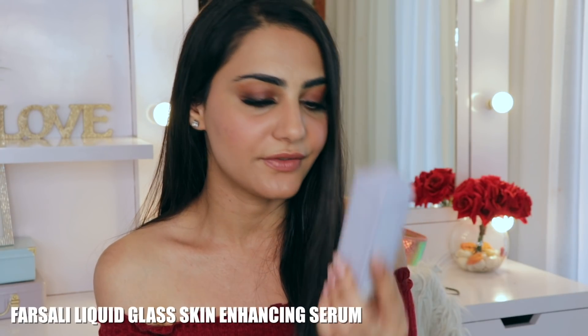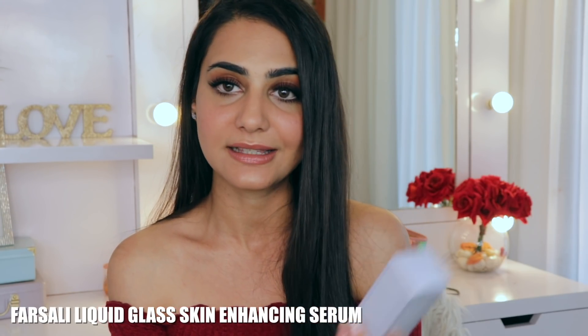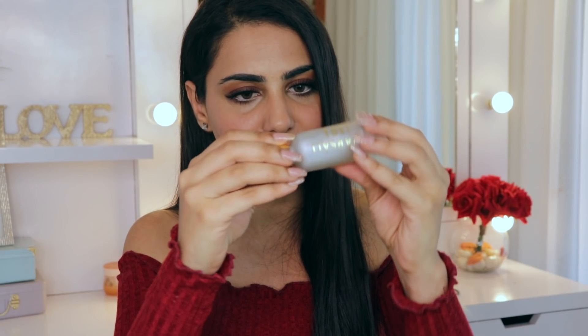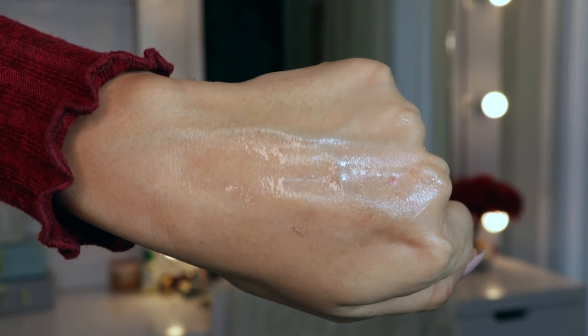The first product is the Farsali Liquid Glass Radiance Make Skin Serum with hyaluronic acid. It comes in a frosted transparent bottle with gold detailing all over it, and you can see the product from inside — it has a really nice luminous glow to it already. It smells really nice, has a very mild fragrance, is slightly thick but mostly liquidy.